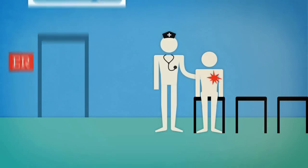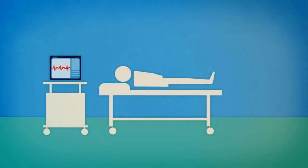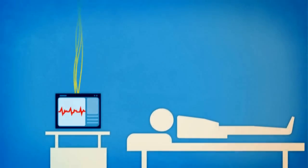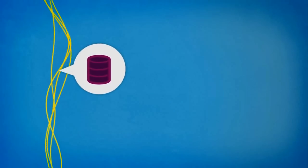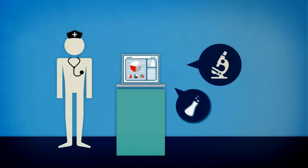A patient admitted with chest pain can be quickly assessed by the triage nurse, who updates the hospital's patient admission system. From the moment the patient is checked in, bedside point-of-care devices relay data automatically to databases, and then on-demand to systems and dashboards throughout the hospital.